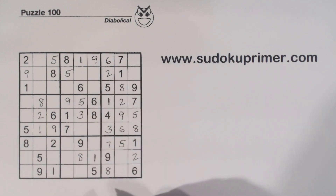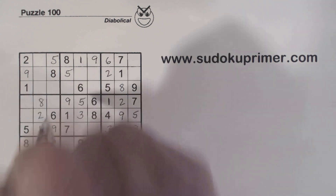So that's done. Now we've got a 6 here and a 6 here, so that's a 6.